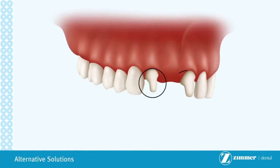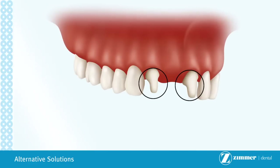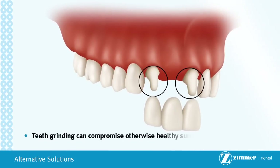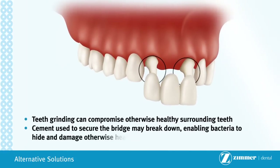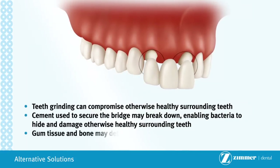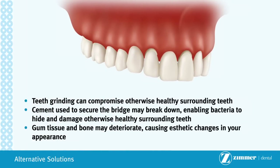Conventional bridge work requires grinding down adjacent healthy teeth in order to support the bridge. As a result, this treatment option may have the following results: teeth grinding can compromise otherwise healthy surrounding teeth; cement used to secure the bridge may break down, enabling bacteria to hide and damage otherwise healthy surrounding teeth; and gum tissue and bone may deteriorate, causing aesthetic changes in your appearance.